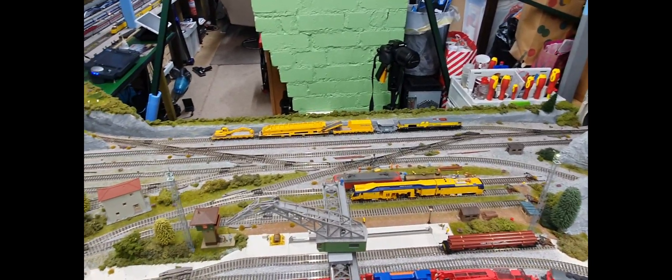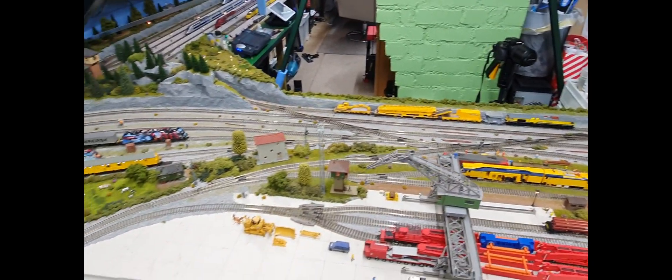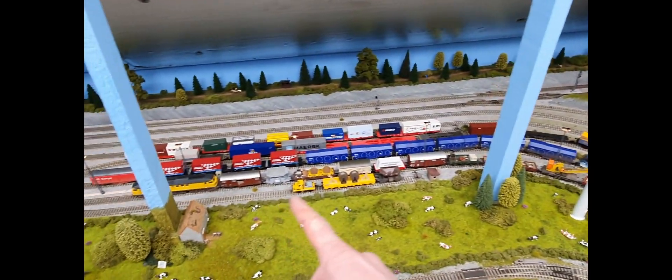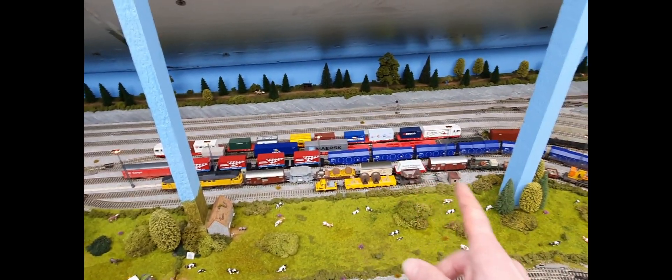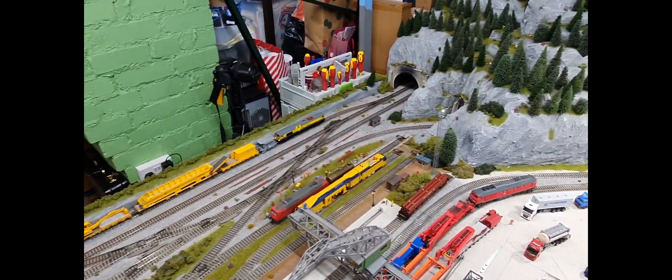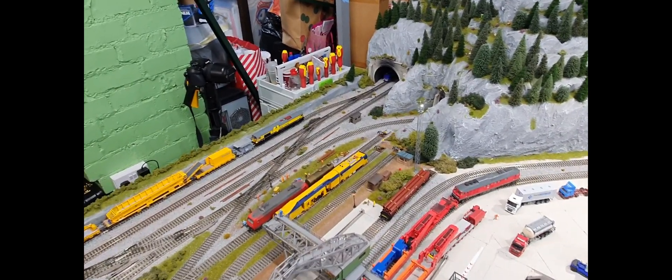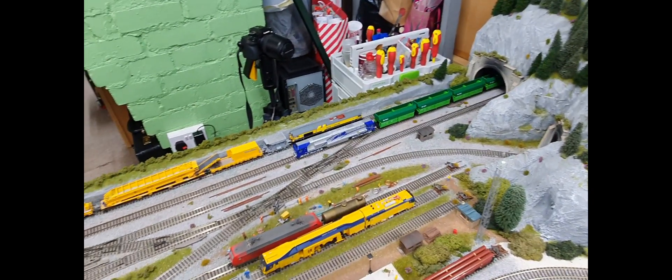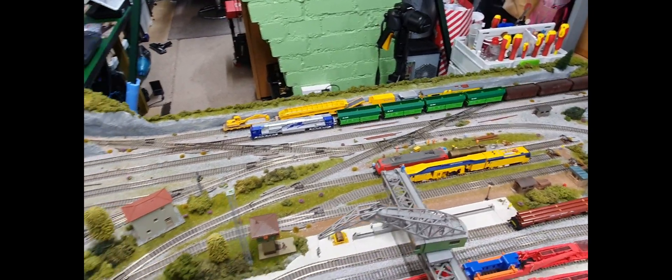Now everything else has gone back where it should have done. Class 66 is on its holding siding. The three trains that were out at the start — they're parked up in their storage sidings. And then we've got the Bleed Tiger which is coming through now, and then that will be the end of this automation. Looks great that train, it really does.